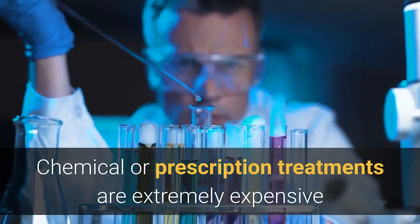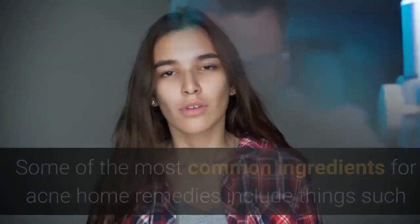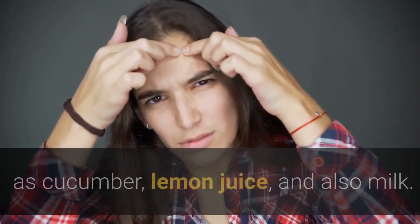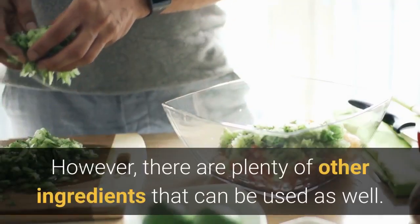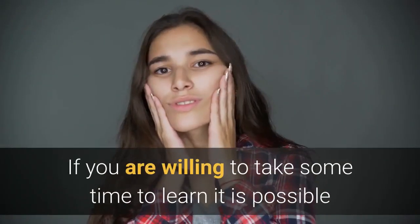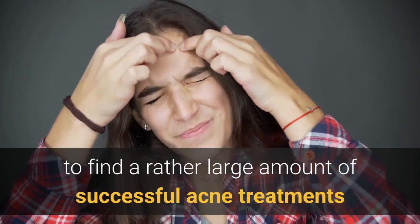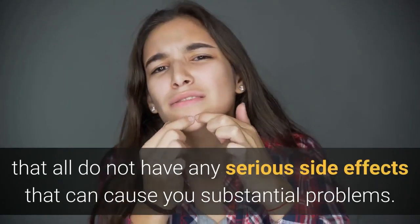Chemical or prescription treatments are extremely expensive and typically do not work well. Some of the most common ingredients for acne home remedies include things such as cucumber, lemon juice, and also milk. However, there are plenty of other ingredients that can be used as well. If you are willing to take some time to learn, it is possible to find a rather large amount of successful acne treatments that all do not have any serious side effects.